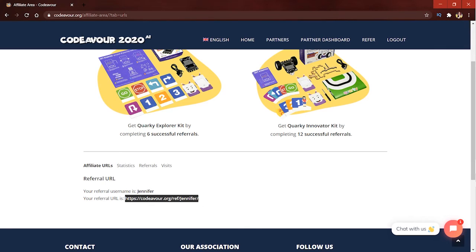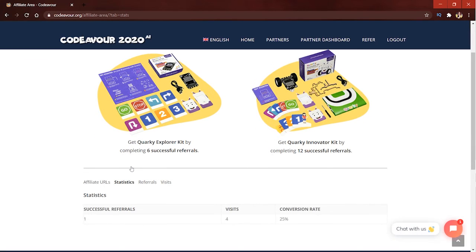Next, check how many people registered from your link. The statistics show details of the successful referrals, number of visits, and the conversion rate. To win the assured gifts, the total number of successful referrals should be 6 for the Quirky Explorer Kit and 12 for the Quirky Innovator Kit.